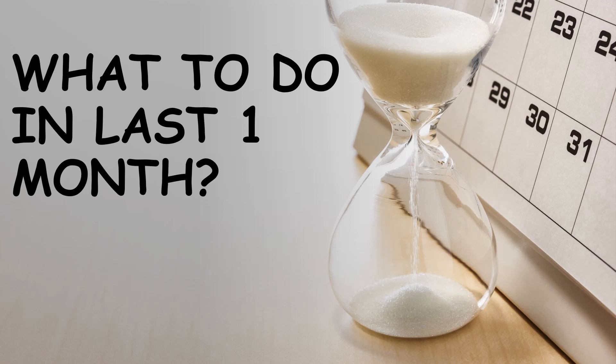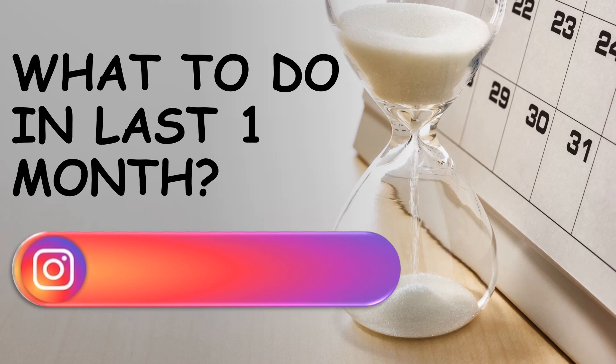Hello everyone, welcome to the video. This video is regarding what to do in the last one month. Almost a month is left for the NEET 2023 examination, which will be held on May 7th. Let's discuss what to be done in this last month to score the maximum marks in the NEET 2023 examination.